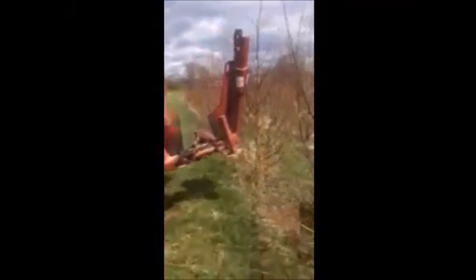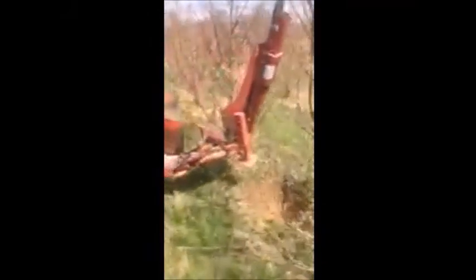At Highland Hill Farm we dig a lot of Dawn Redwoods. This is our Red Voss tree spade digging large Dawn Redwoods. You can call us at 215-651-8329 for a Dawn Redwood tree.